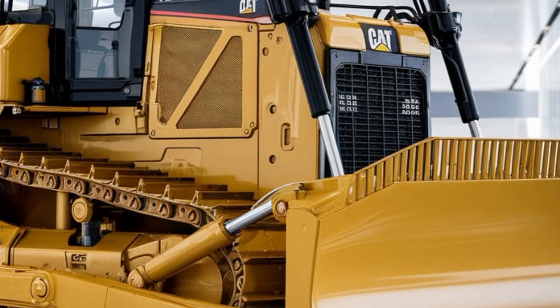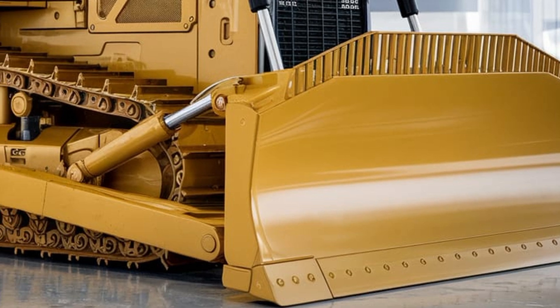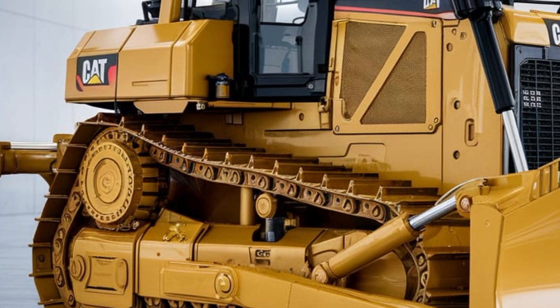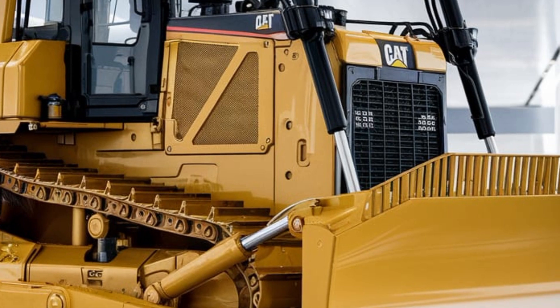The CAT Grade Control system uses advanced sensors and GPS technology to help operators achieve precise grading and leveling. By providing real-time feedback on the blade's position, the system ensures that the dozer operates at optimal efficiency, reducing material wastage and improving job site accuracy.